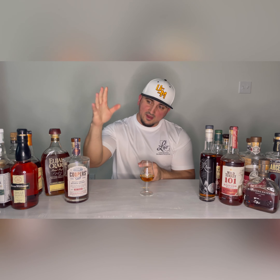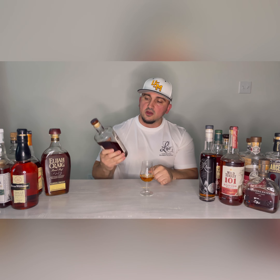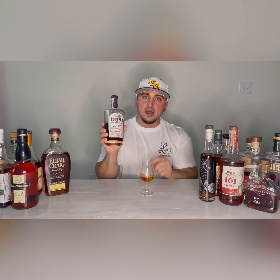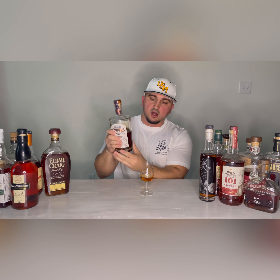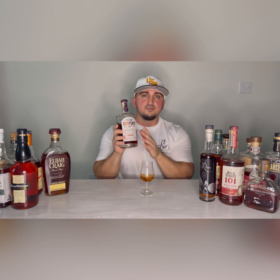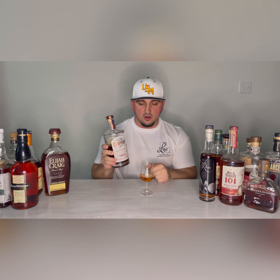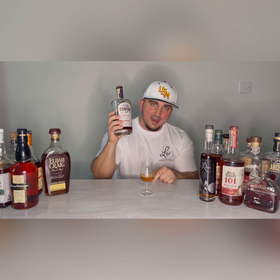Next up is the big dog right now. If you saw my video a while back, I did a blind flight for the best bourbon under $40 on the shelf, and Cooper's Craft took the title. Cooper's Craft 100 — not the old label, the new 100 proof. They chisel the barrels to get that bourbon deep in. Look at the color on that. This is an all-day buy at $30.99 on the shelf at River Bend Market. Go get this. If you love that Brown Forman profile — the banana, the heavy caramel, the oak — this is for you.